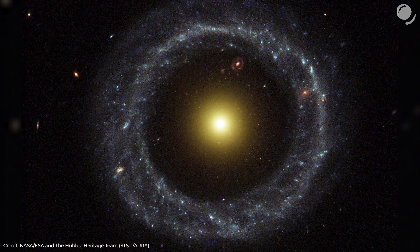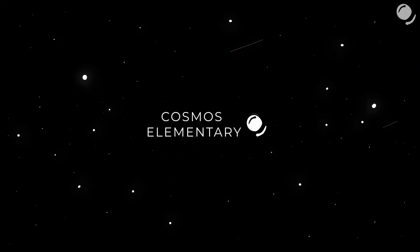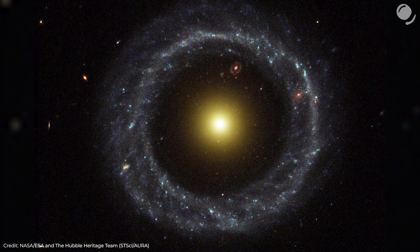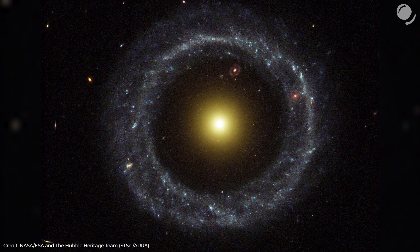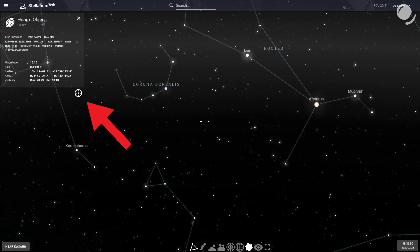Now it's quite clear that's some sort of a peculiar galaxy. Hoag's object is a galaxy about 600 million light-years away from the Earth, about 120,000 light-years across, which is comparable with the Milky Way. It is located in the constellation of Serpens. One might think the object looks interesting, but there are so many galaxies in the universe — there could be all kinds of shapes. Couldn't there?